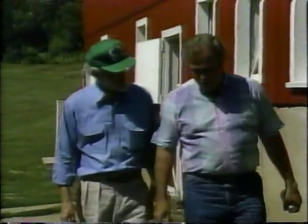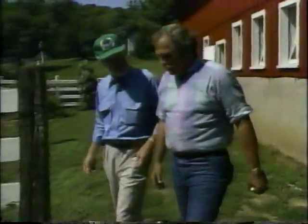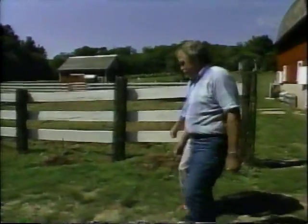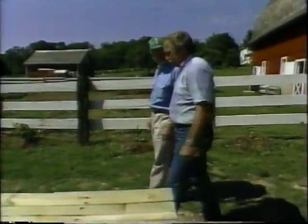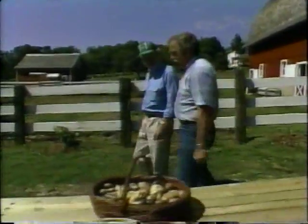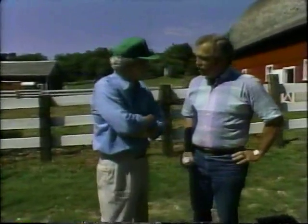Doesn't every family have a grandfather who sews seeds into an overcoat lining and brings them from the old country? There's a tremendous heritage of that type of seeds in this country that's never been systematically collected. But Diane's grandfather passed away that winter, and we realized that if his seeds were to survive, it was up to us.